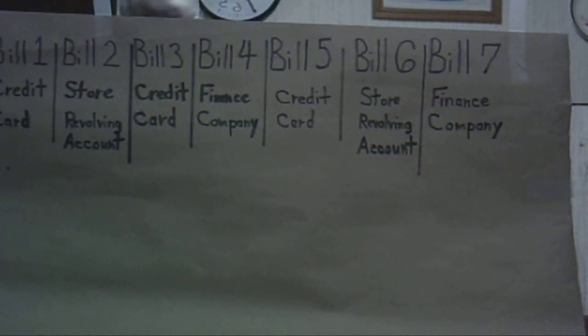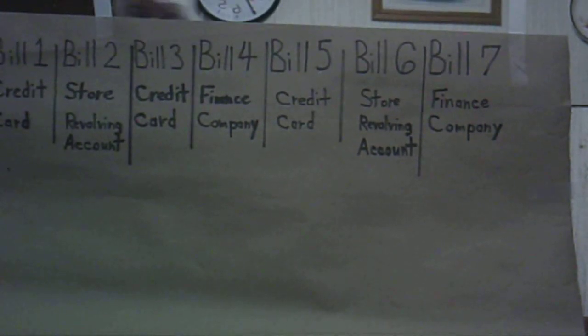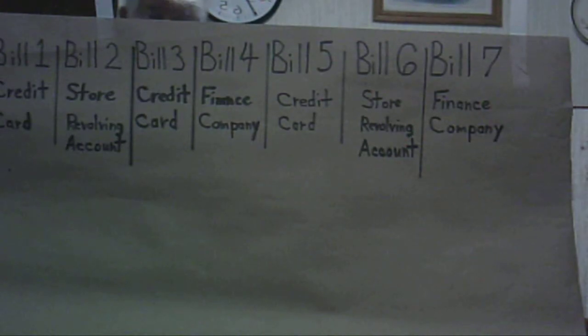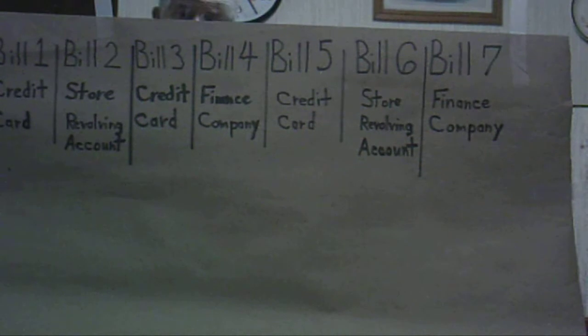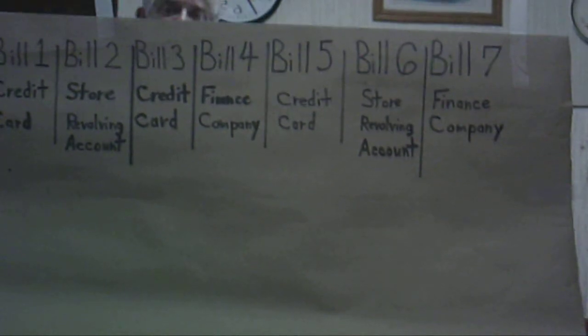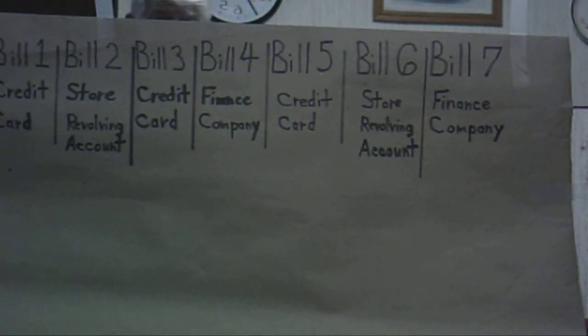Today we're in the den, which is a good thing because it's getting over 100 degrees here in the Dallas area. I wanted to talk about the extra fuel version of the debt destruction engine again, just briefly. Remember there were 7 accounts: 3 credit cards, 2 store revolving accounts, and 2 finance company accounts, in the example we used previously.